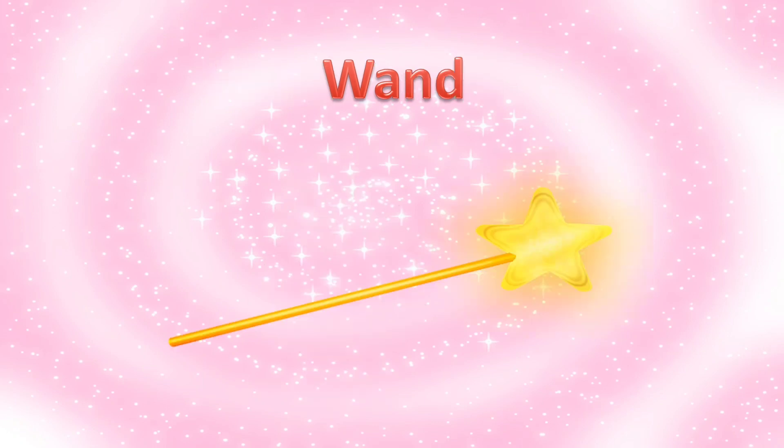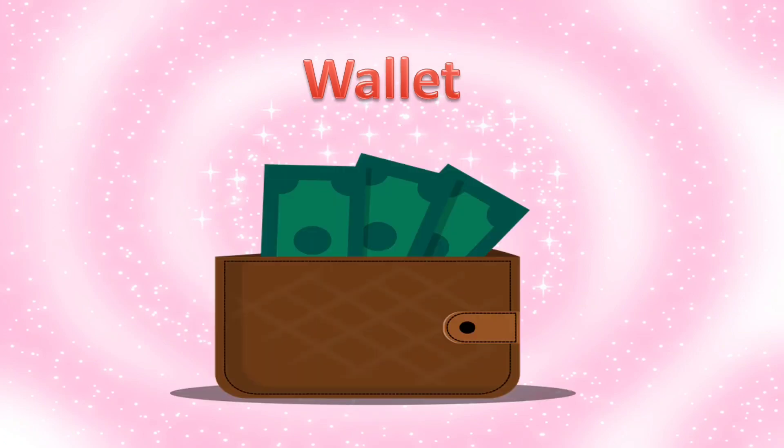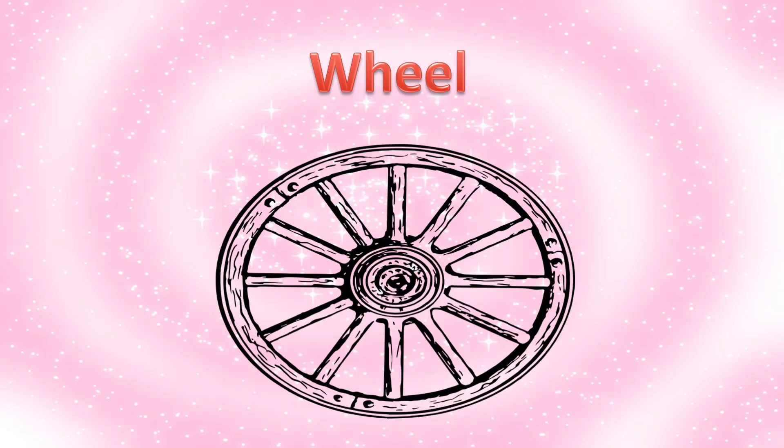W is for van. W is for well. W is for wallet. W is for wheel.